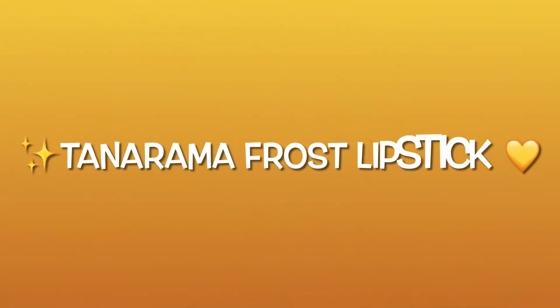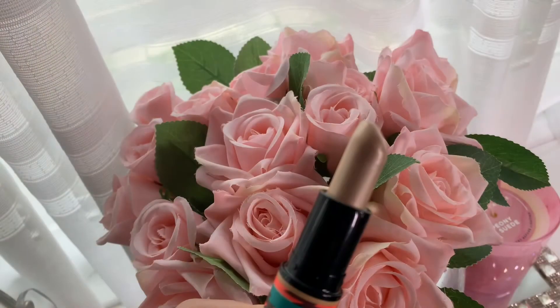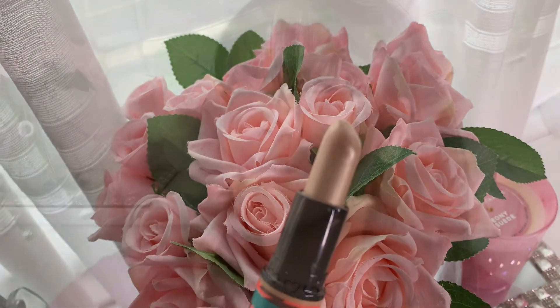And lastly, we have Tantara, which is a frost finish — and I believe this was limited edition. It is just a gorgeous lipstick with such a beautiful, smooth formula, and it's very buildable as well. It has almost a pearl gold finish, like a sheer wash of gold beige. I absolutely love the glowiness and the iridescent effect it gives — it is just gorgeous, especially under gloss.